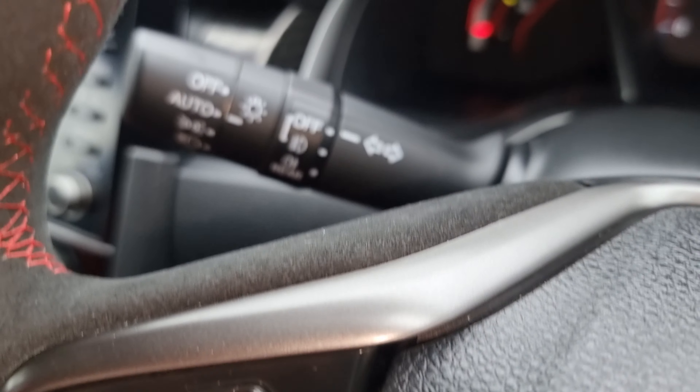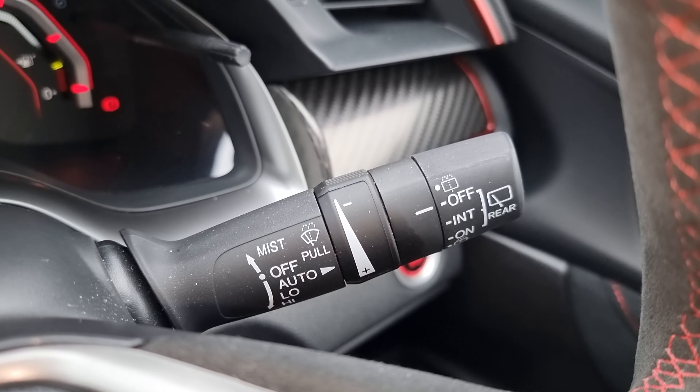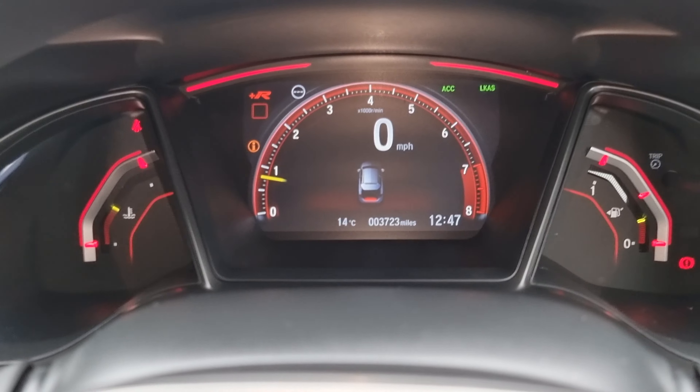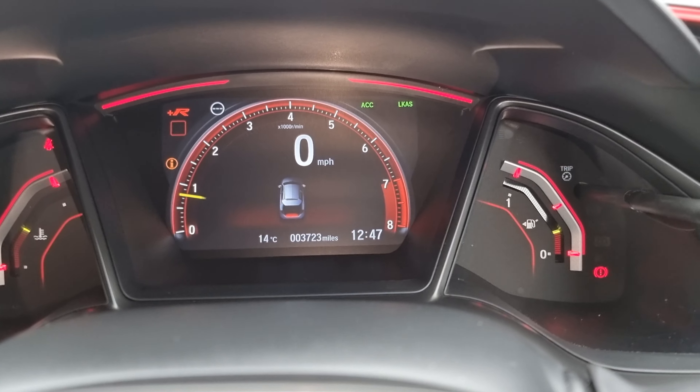Hey guys, Liam from Blackpool Honda here. Today I'm just going to give you a quick video of this racing blue Civic Type R. This car is finished in this amazing colour which does pop in person as well.